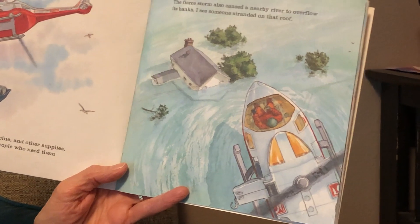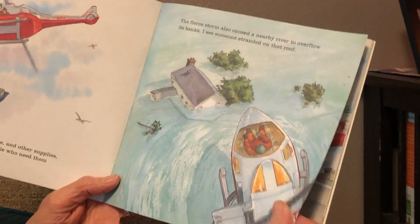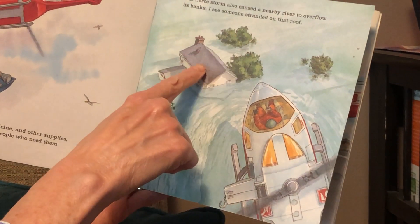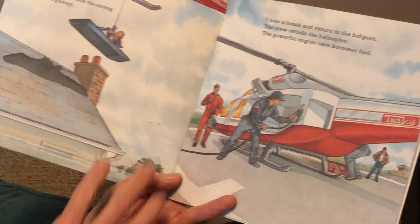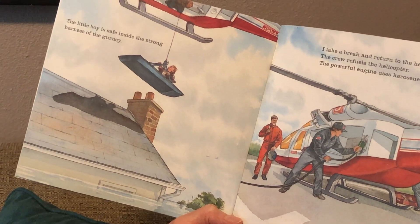The fierce storm also caused a nearby river to overflow its banks. I see someone stranded on that roof. The little boy is safe inside the strong harness of the gurney.